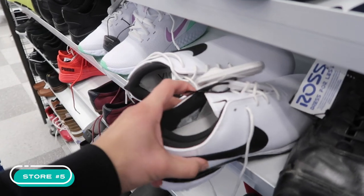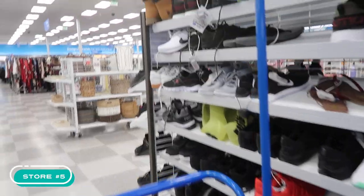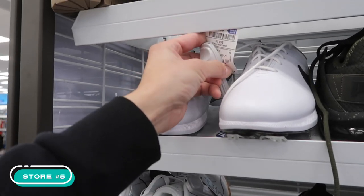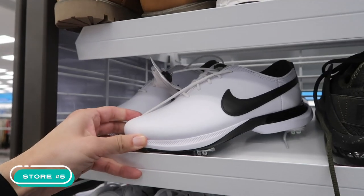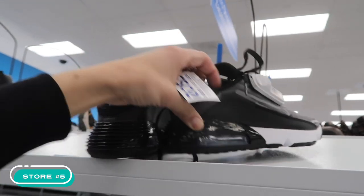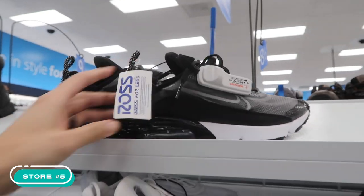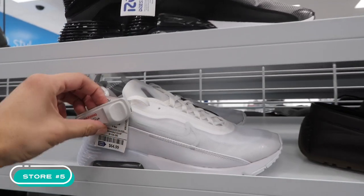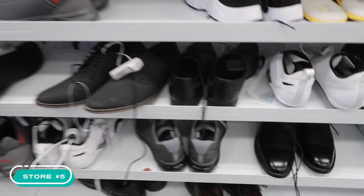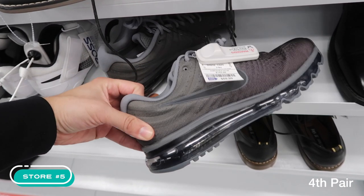Mini golf shoes, size 5.5 — super weird because they're so small — here in the men's, $30. Another one nearby, also size 5.5, same price. Air Max 2090, $55, ladies size 8. Got a white one right here too, $65 in men's. And oh — found another Air Max 2017, $60, size 8. We'll be giving these away!